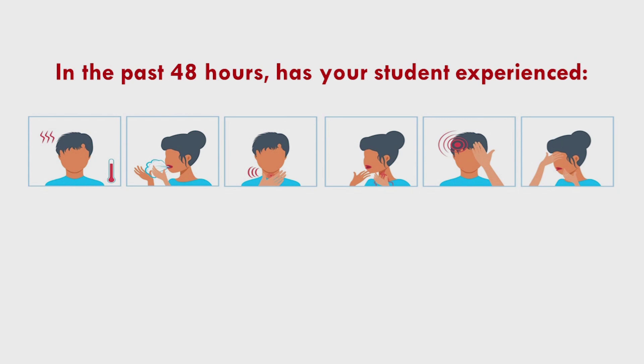The next question asks if your child has experienced any potential COVID-19 symptoms — symptoms like fever, cough, sore throat, shortness of breath, headache, or fatigue in the last 48 hours. Please select yes if your child has experienced one or more of the symptoms listed. If they have not experienced any of these symptoms, simply click no or none of the above.